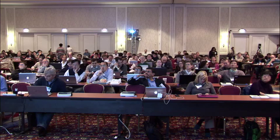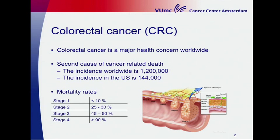Colorectal cancer is a major healthcare problem with an incidence worldwide of 1.2 million patients each year. The incidence in the U.S. is almost 150,000 patients. There is an inverse relation between the stage of the disease and the survival rates, and in total approximately 40% of all colorectal cancer patients will die due to metastatic colorectal cancer.